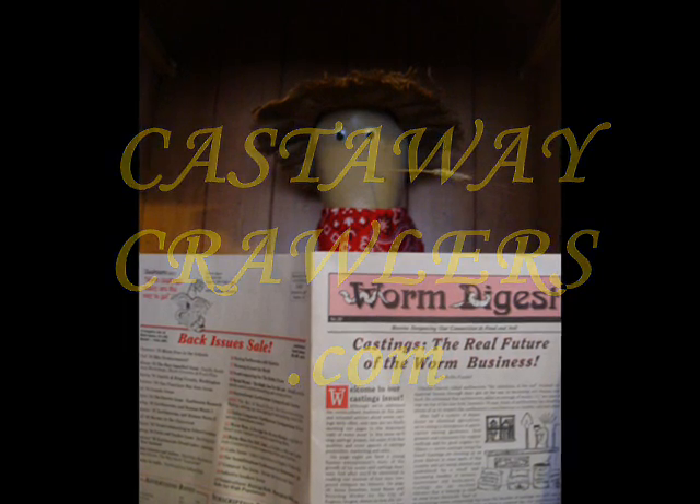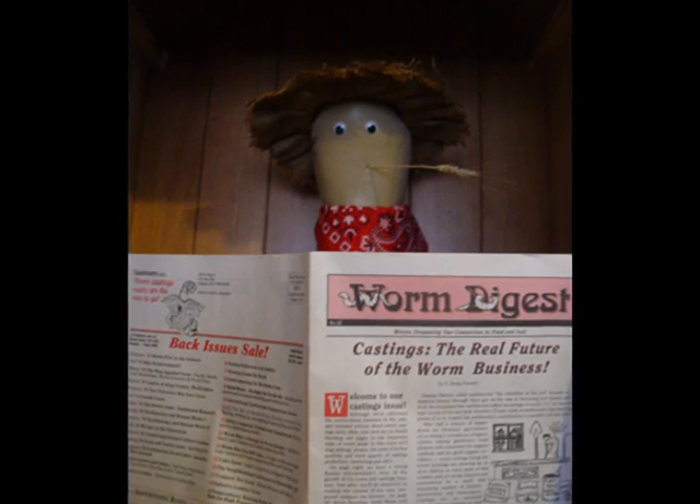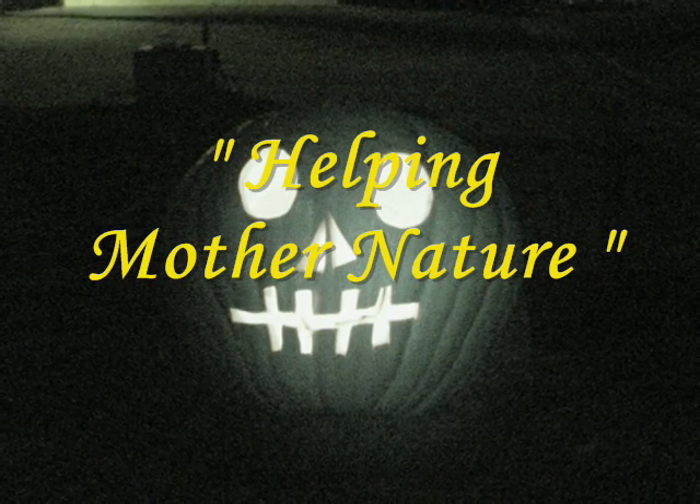Thank you. Castaway Crawlers. Helping Mother Nature.